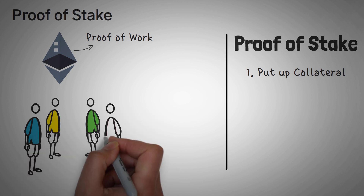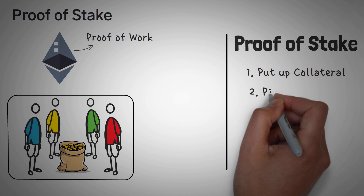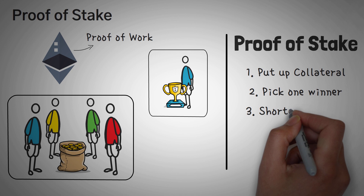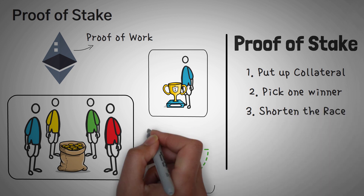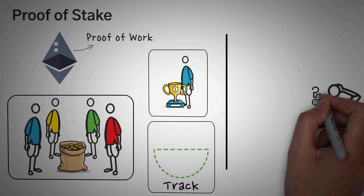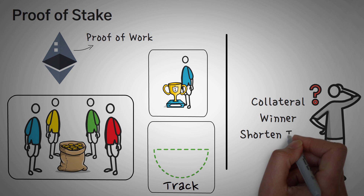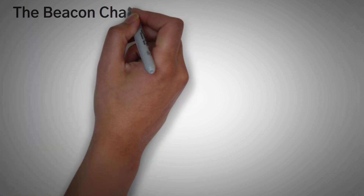Number one, we make sure that the runners put up collateral — this is called their stake. Number two, instead of letting a bunch of runners run, we only pick one runner. And lastly, number three, we shorten the race so that it's much easier to win. This way, nobody wastes their energy or electricity when validating transactions. If you want to know more about how the collateral works, how the runner is picked, or how short the race actually is, check out our video about proof-of-stake.